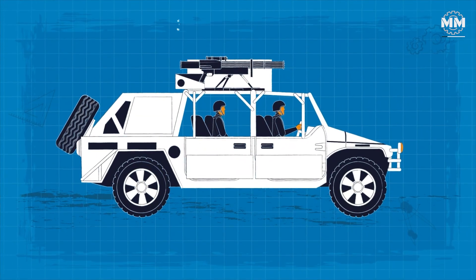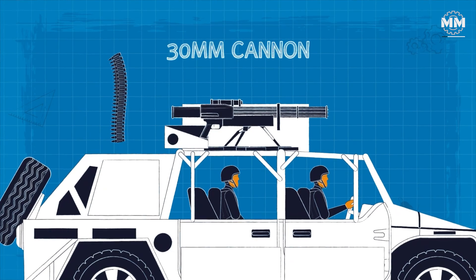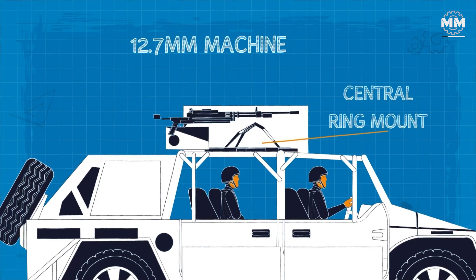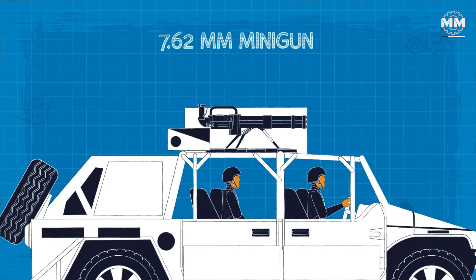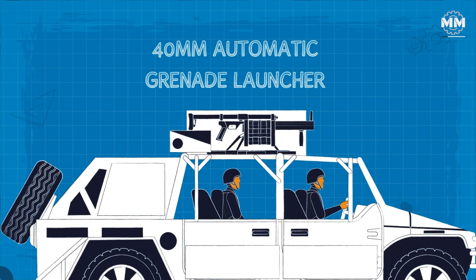While also adding ballistic and blast protection. Although the vehicle can accommodate a 30mm cannon, the standard armament configuration includes a central ring mount with a choice of 12.7mm machine gun, 7.62mm minigun, or 40mm automatic grenade launcher.